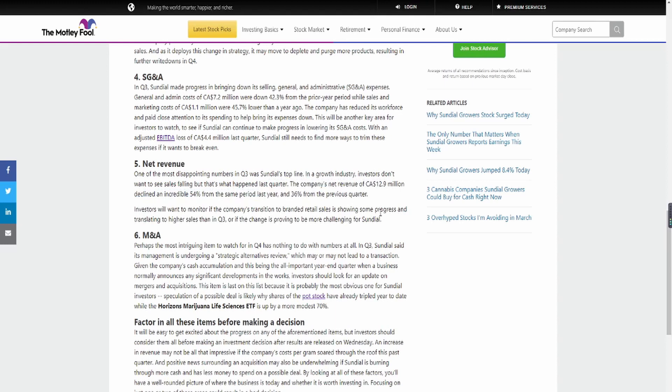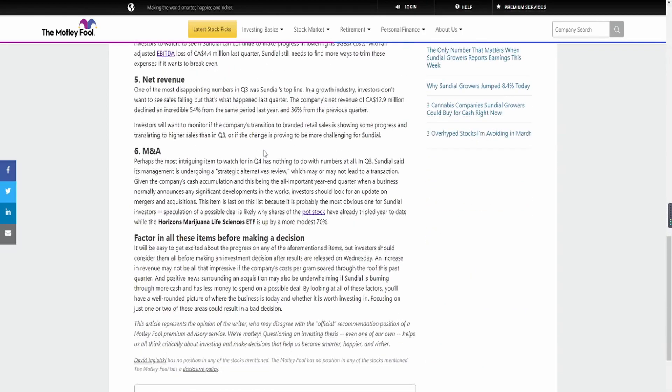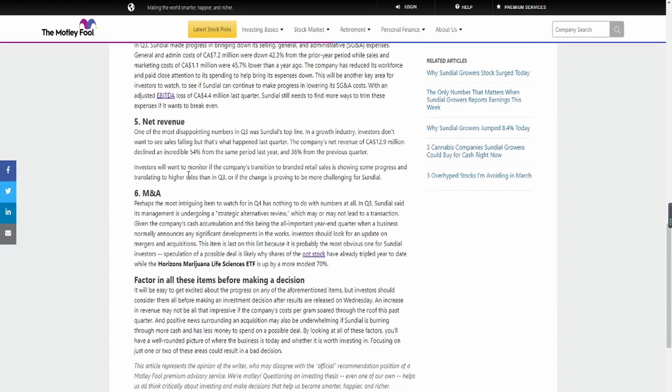SNDL is not a company that's still just starting off — it's already established, and that's why their sales number is very important to look at. These are the six things the article suggests you watch out for, and I'm highlighting what I think are more important. Finally, there's M&A. Perhaps the most intriguing item to watch in Q4 has nothing to do with numbers at all. In Q3, Sundial said its management is undergoing a strategic alternative review, which may or may not lead to a transaction. Investors should look for an update on mergers and acquisitions.